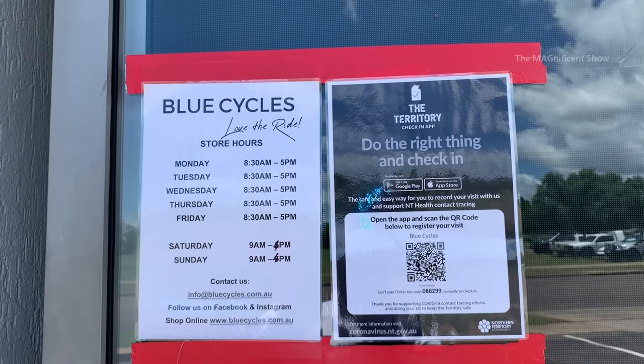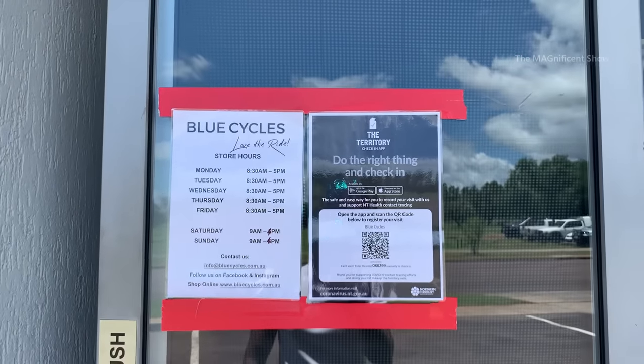The shop opening times are mentioned here at the entrance. Let's go inside and have a look.